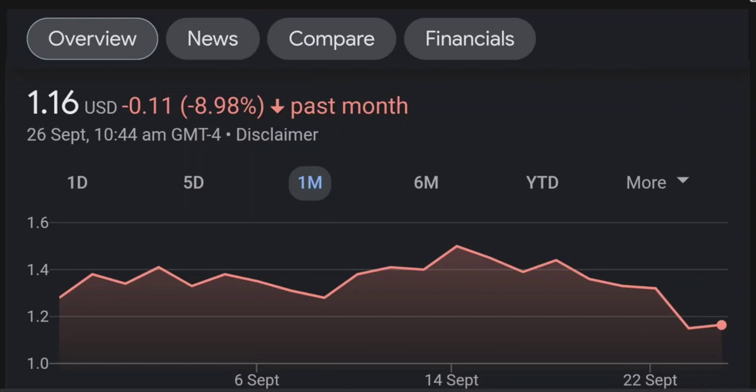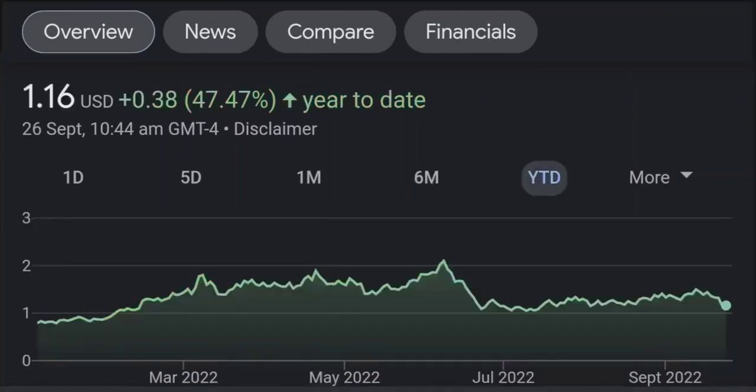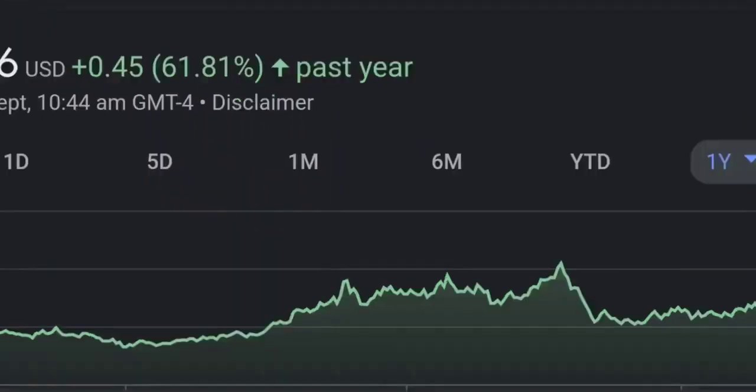Looking at the RSI and money flow index, the RSI seems to be coming down. It was quite overbought, and right now it's at this level. It seems like it won't come down easily, so I will be careful on this trade.